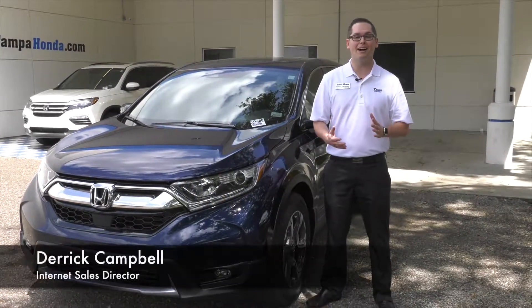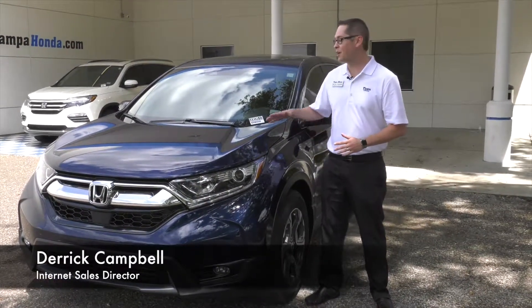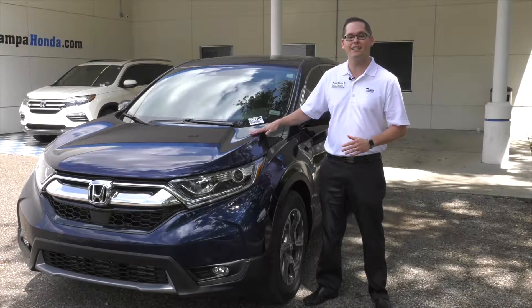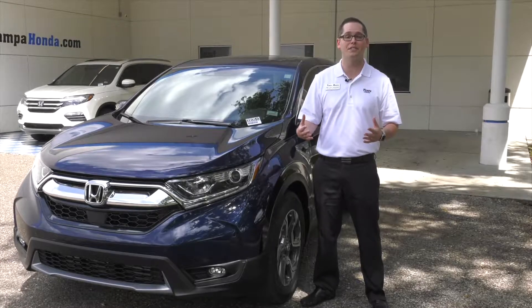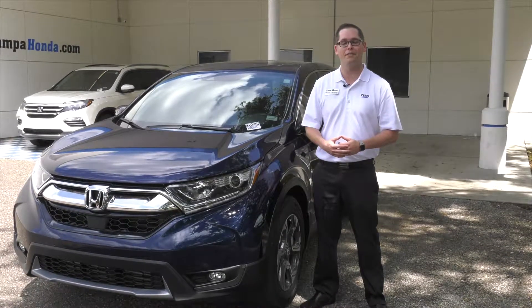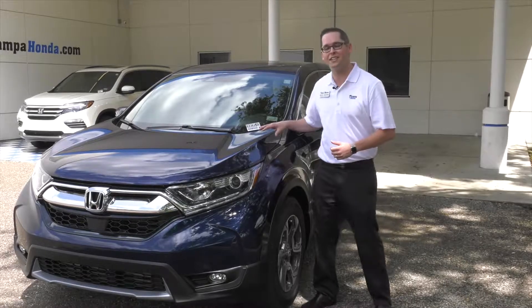Hi, this is Derek Campbell once again with Tampa Honda. Wanted to do a fun video of a 2017 Honda CR-V EX model, do a quick test drive, go over a couple of the features, as well as highlight some of the new interior features we have on the CR-V. Let's take a look inside.